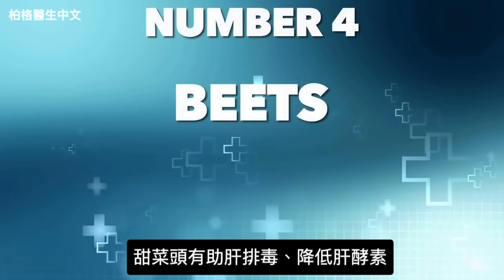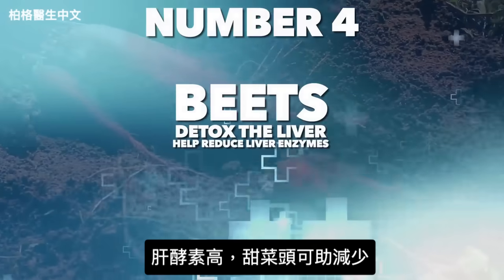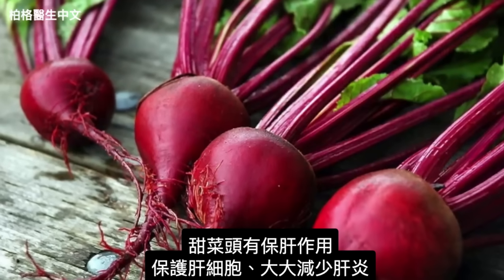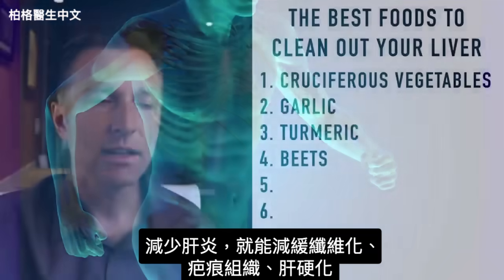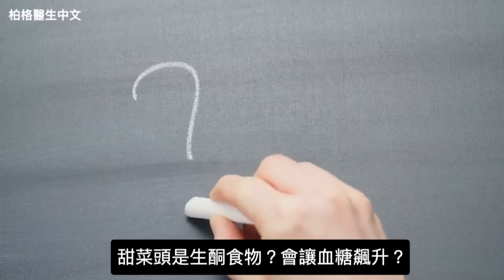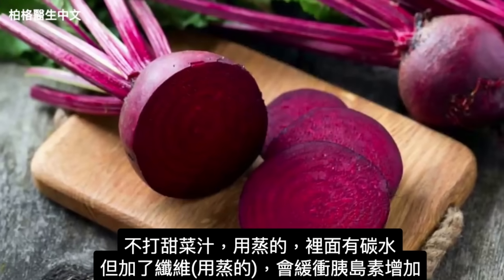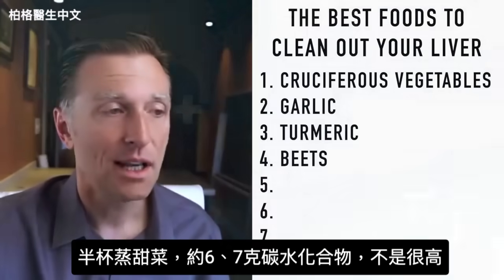The next food is beets. Beets have always been known to help detox the liver — they can help reduce liver enzymes if they are high. The phytonutrients in the pigments of beets can help activate the release of bile salts, and that can help decrease the fat in your liver. Beets are hepatoprotective, meaning they protect liver cells and can significantly reduce inflammation in the liver, slowing down the process of fibrosis, scar tissue, and cirrhosis. As for being keto-friendly: in a half cup of beets, you're looking at about only 6.7 grams of carbs — the fiber will buffer the insulin response.